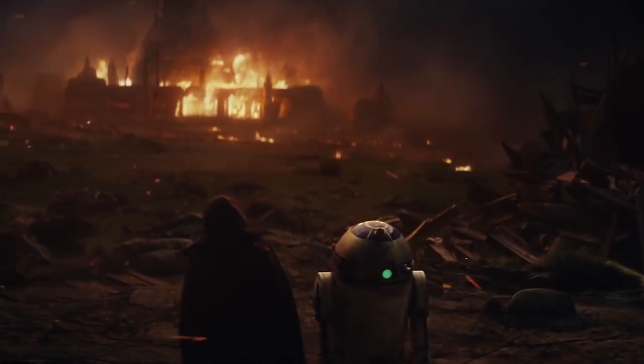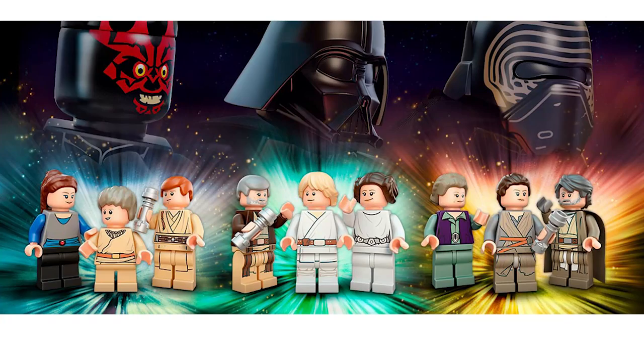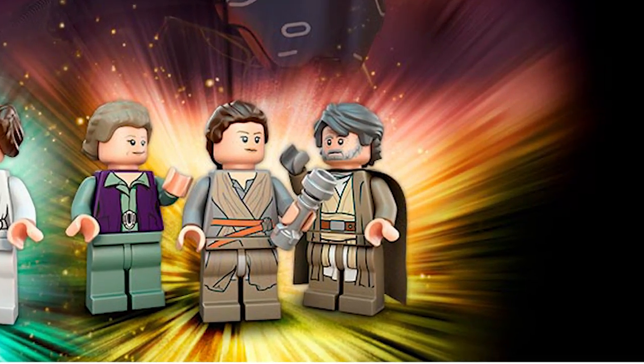LEGO themselves have released an image of what old Luke the minifigure is going to look like. He's pretty much in the same robe getup we saw from the new teaser trailer, and he's nothing short of what I imagined or would have expected. He looks pretty cool, and I can't wait to get him in real form.